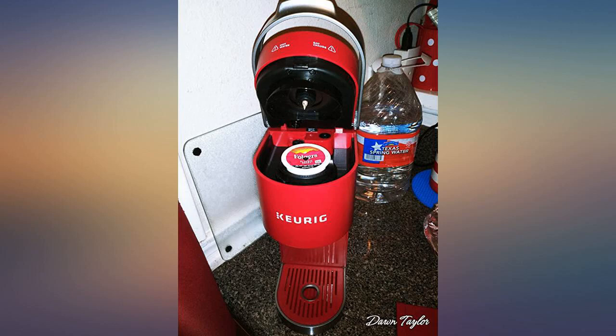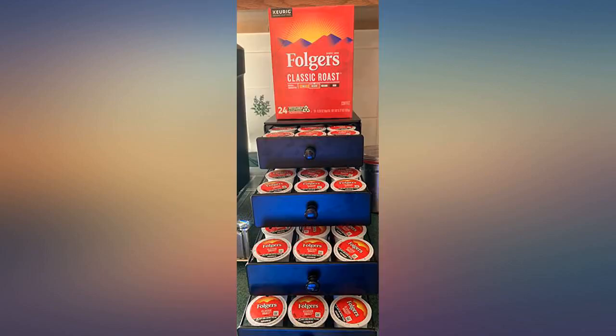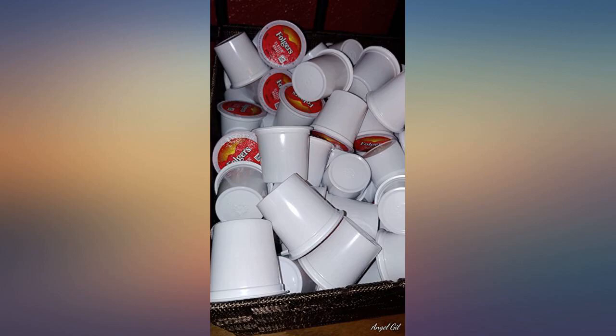I love my Folgers coffee and when I saw they had K-pods I had to have them for my Keurig Mini Plus. I bought the 96 pack for my wife because she loves her coffee in the mornings. If you buy the 96 pack, it comes with 4 red boxes and a case of 24.